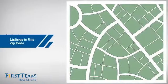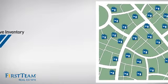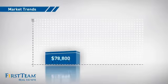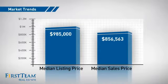Wondering how it stacks up against the competition? There are now just over 30 homes on the market within this zip code, with a median list price of just under $1 million and a median sale price of just under $900,000.